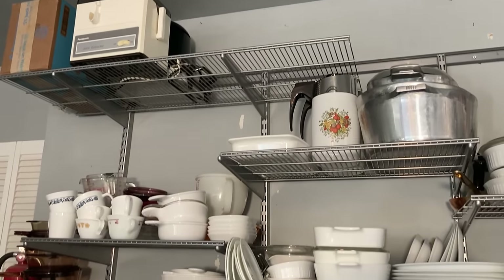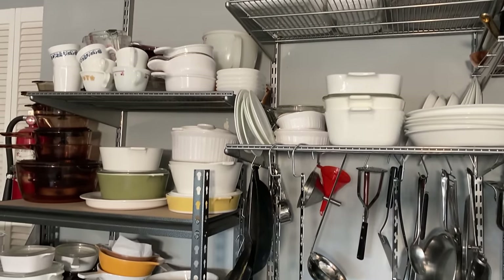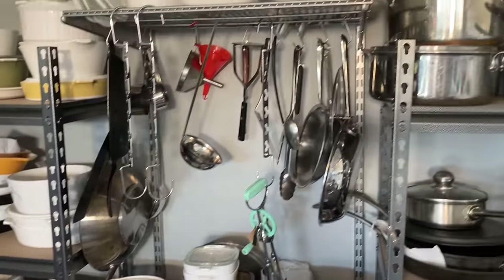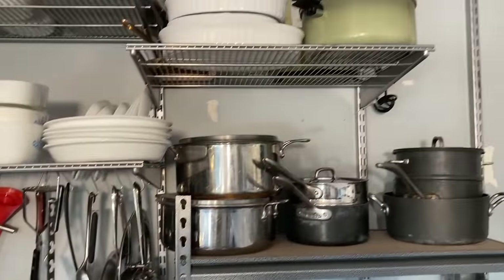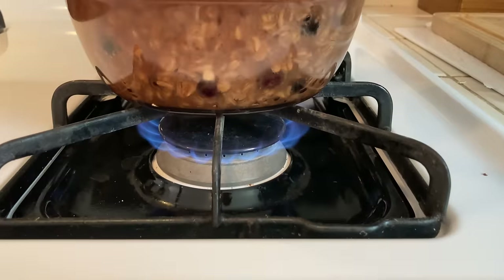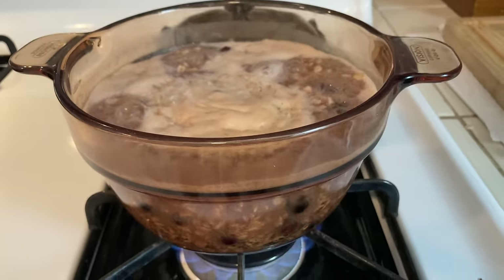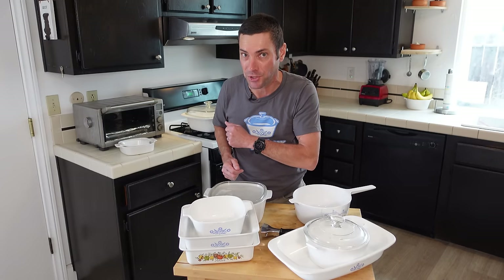To me, the benefits of vintage Corningware far outweigh any negative attributes. I have a ton of cookware and a lot of it is Corningware — it is just so versatile, so useful, and not to mention cheap. I should note that Corning made other types of cookware too, some really neat stuff, but let's save those for another episode.